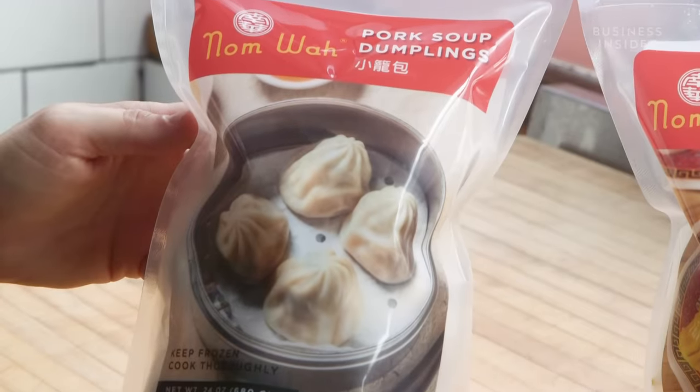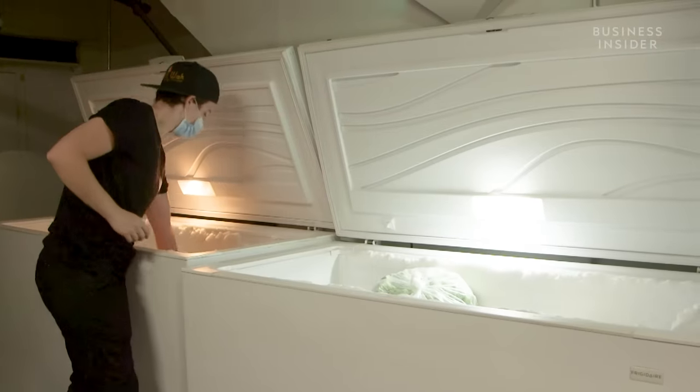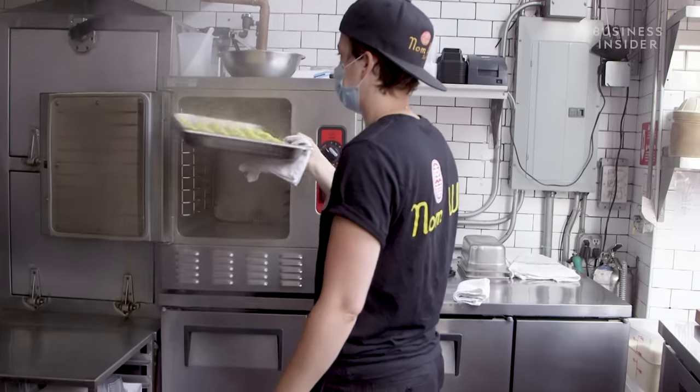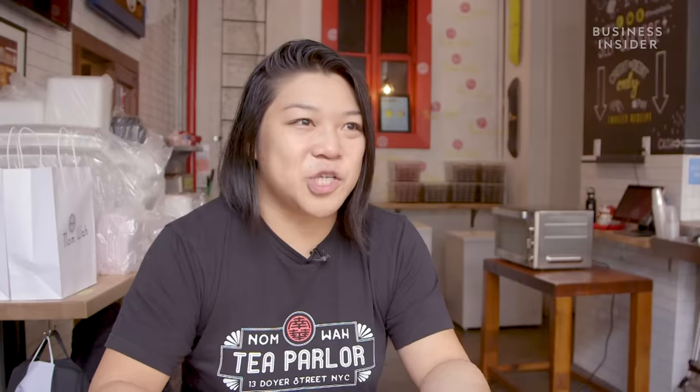Barbara and her team were the masterminds behind the frozen dumplings. They took on the logistical challenge of freezing and packaging a dish that's normally served fresh. I took a trip to the supermarket and just took pictures of all the packages and labels. We were like, okay, it doesn't sound as daunting as we think it does — let's just go for it.